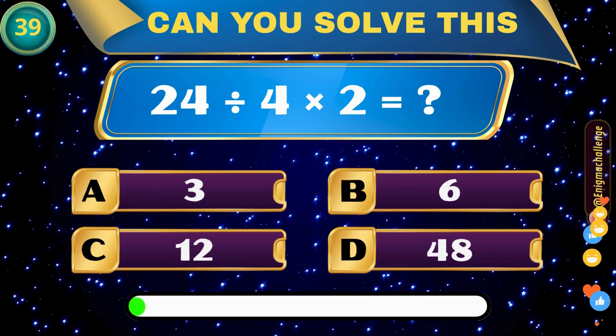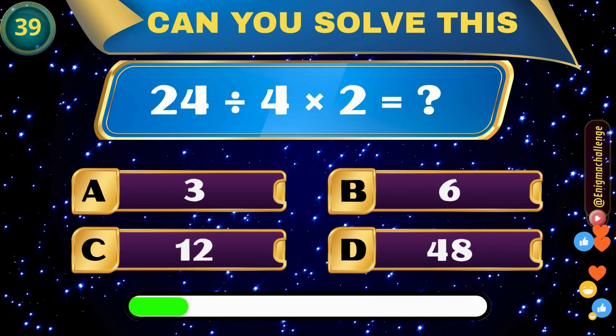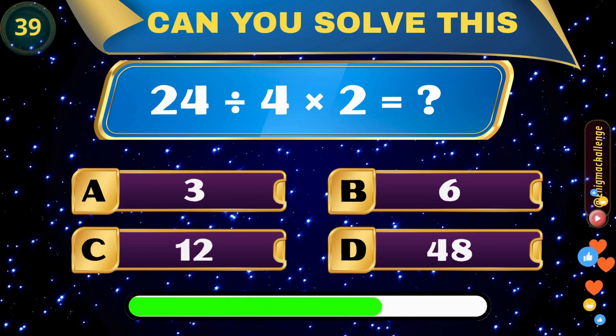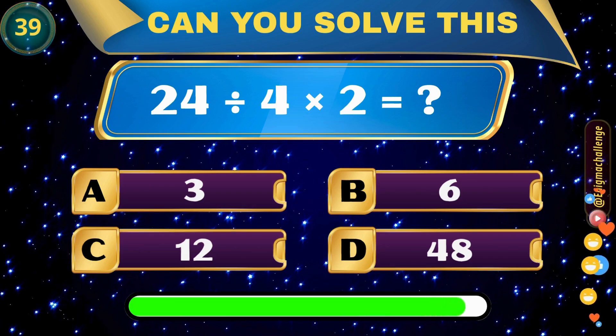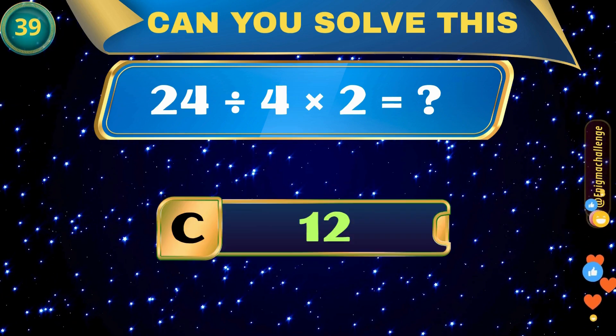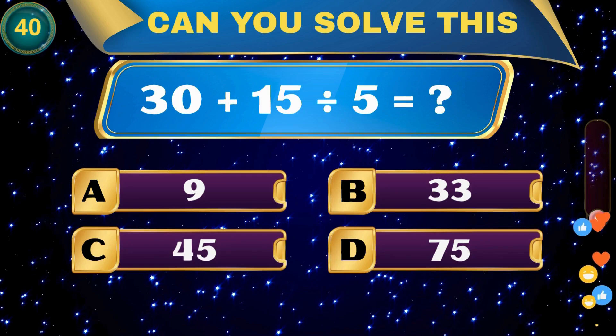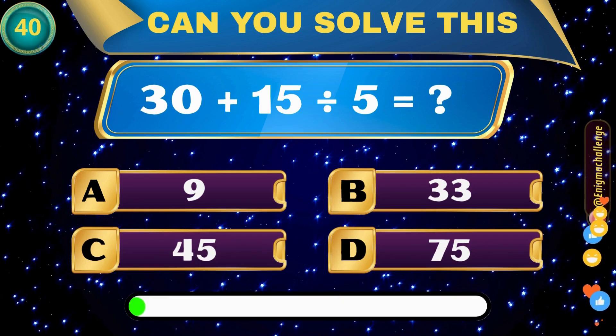24 divided by 4 times 2 is equal to? A. 3, B. 6, C. 12, D. 48. Correct answer: C. 12.